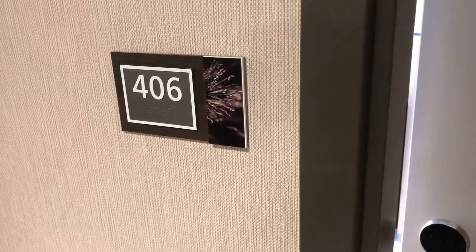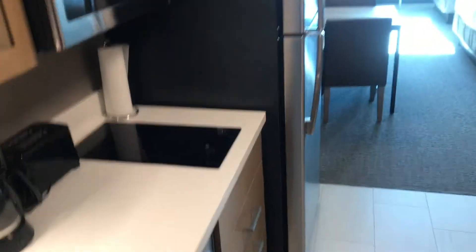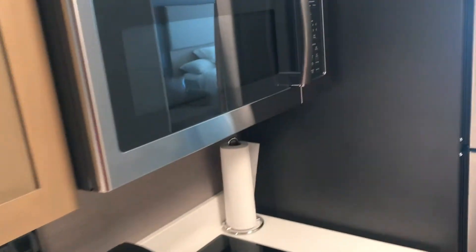Let me show you guys our room here in Big Sky. It's almost like a little apartment — it's pretty nice. There's a sink, cooktop, microwave, and a full-size fridge and dishwasher.